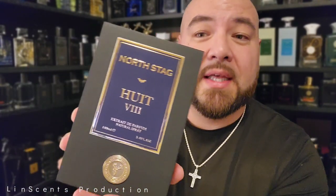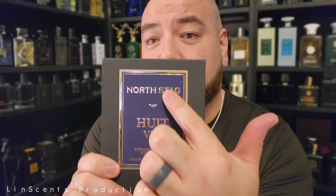This one is called Hewitt the Eighth — an Extrait de Parfum, 100ml, 3.4 oz. It's been a while since I bought this and honestly I forgot where I got it from, but I'll look around for the best price if this is any good. Paris Corner, North Stag, Hewitt the Eighth Extrait de Parfum. Opening it up — it opens like an alligator's mouth. They give you a note breakdown: top notes are pink pepper, bergamot, lavender, and grapefruit; heart notes are saffron, cinnamon, and black pepper; base notes are tobacco, vanilla, leather, and vetiver.